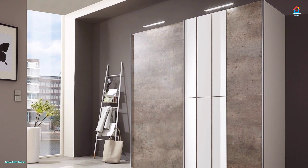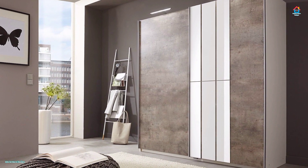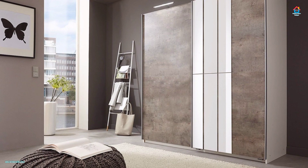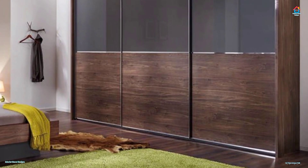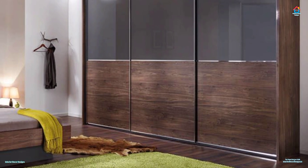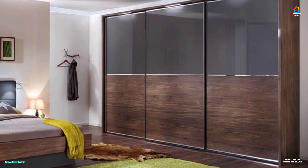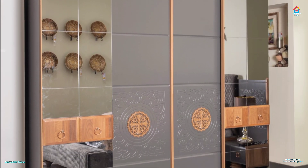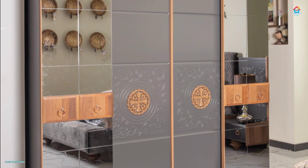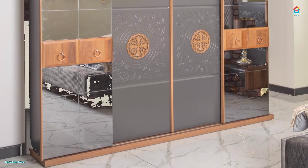Hello friends, welcome to Interior Decor Designs. Storage is of prime importance in any house, more so in a small one, and a sliding door wardrobe is an ultimate solution that helps provide storage space without cluttering up the room. Whether you want to give your room a makeover or are designing a new home, sliding door wardrobes are a functional and aesthetically appealing option.